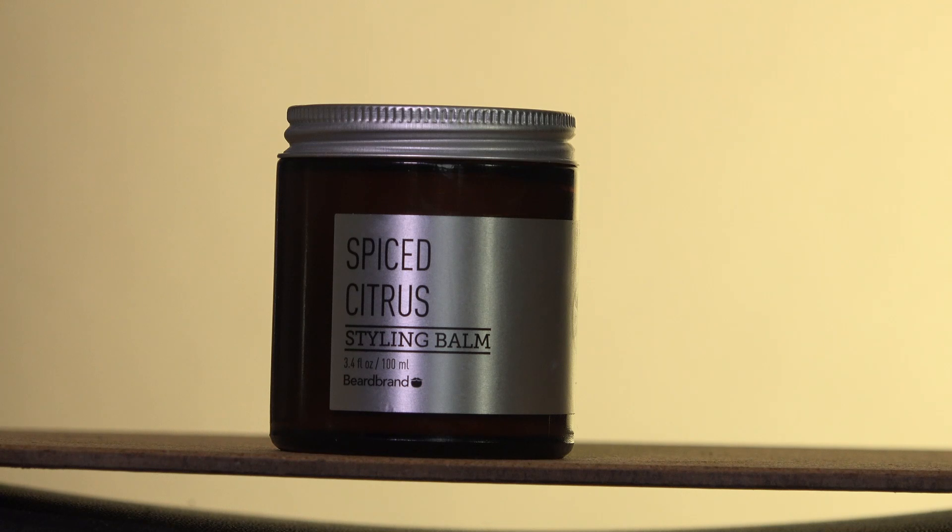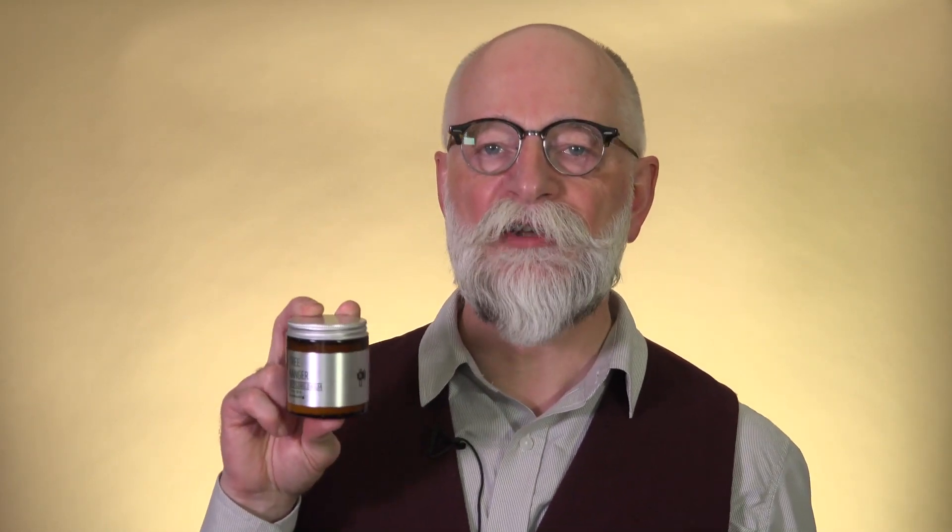I've got these two here. I chose these two scents — Spiced Citrus, because this is a mixture of orange and cloves, and that matches perfectly well with my homemade beard oil, my orange and clove beard oil, so I thought I'd give that a shot. And Tree Ranger, which is a kind of wood sort of smell.